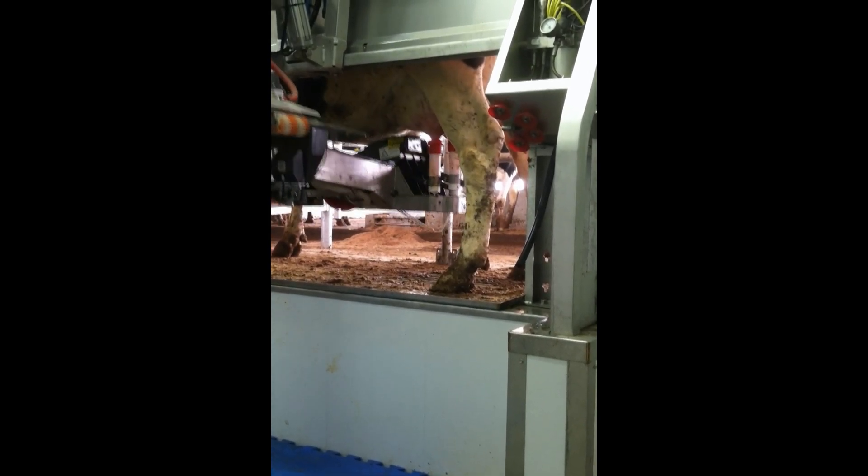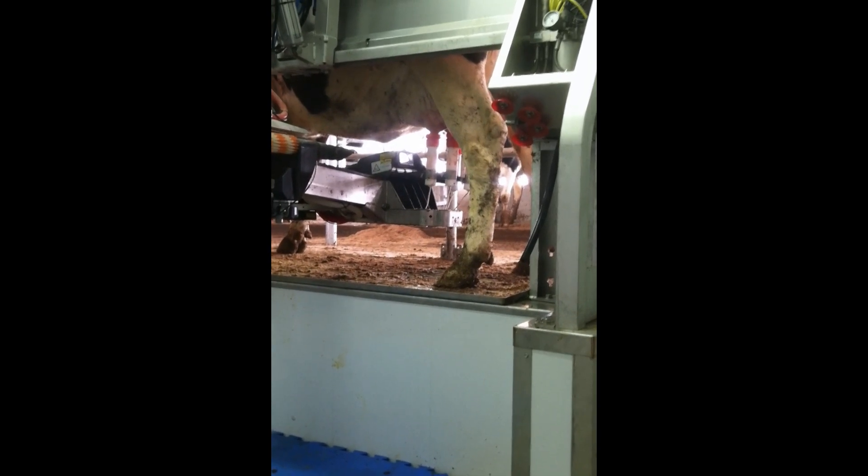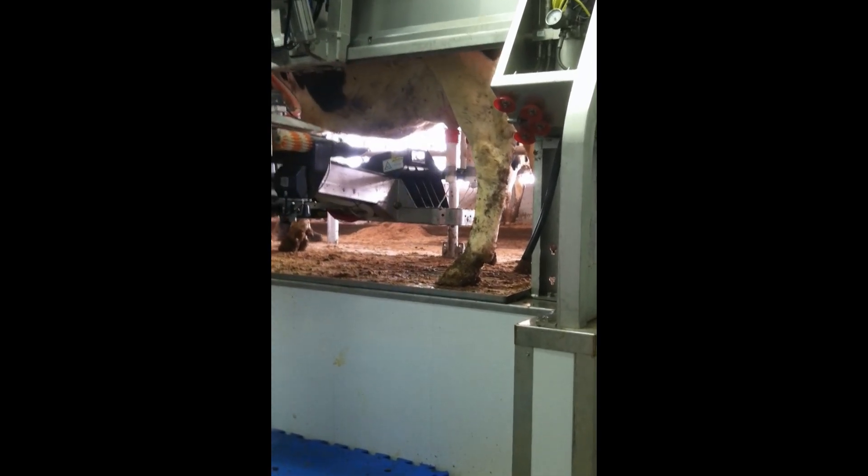Look for the article about Paul Burdell and the Leach family of Ingleside Dairy in the April 11th issue of Progressive Dairyman magazine.